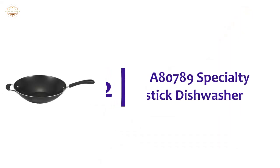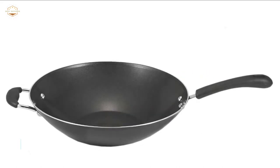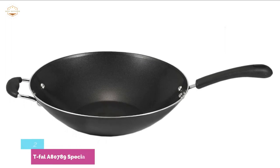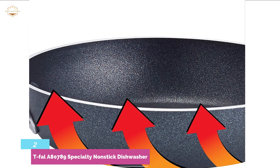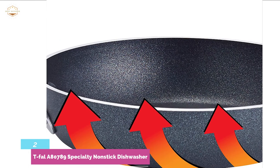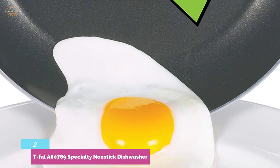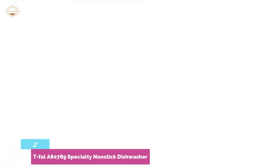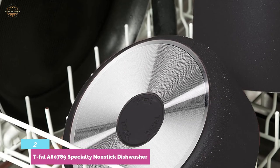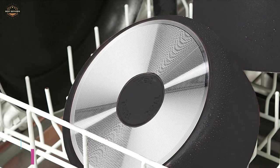Number 2 on our list, T-FAL A80789 Specialty Nonstick. A high-quality wok pan with aluminum construction ideal for even and fast heating. The nonstick inner surface is easy to clean and offers easy food release, besides a long-lasting lifespan. Designed with an ergonomic handle that ensures comfortable use. It is dishwasher safe. This large-capacity wok pan is ideal for cooking meals for the whole family. It is oven-safe up to 350 degrees Fahrenheit, so you can enjoy a wide range of use.